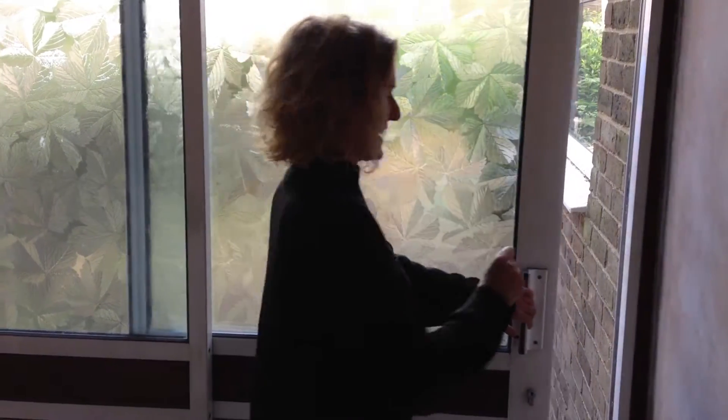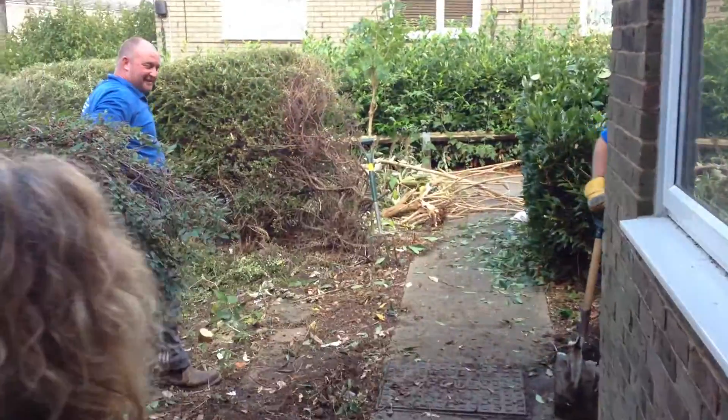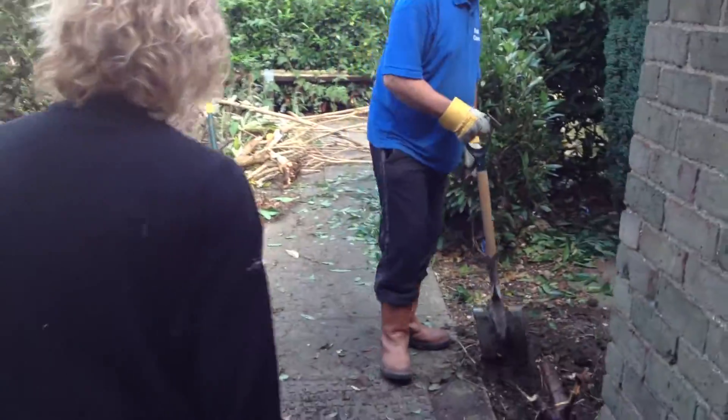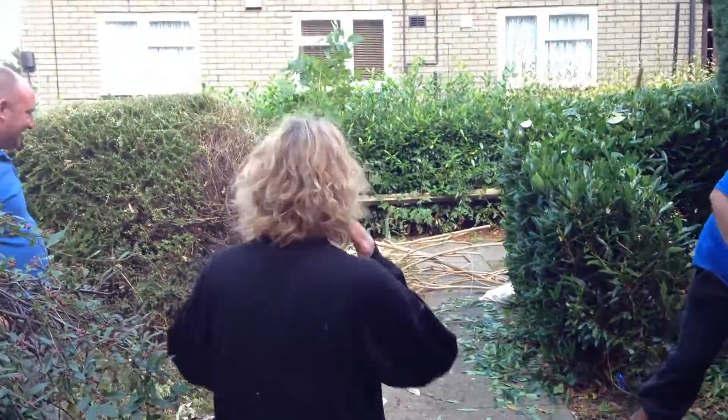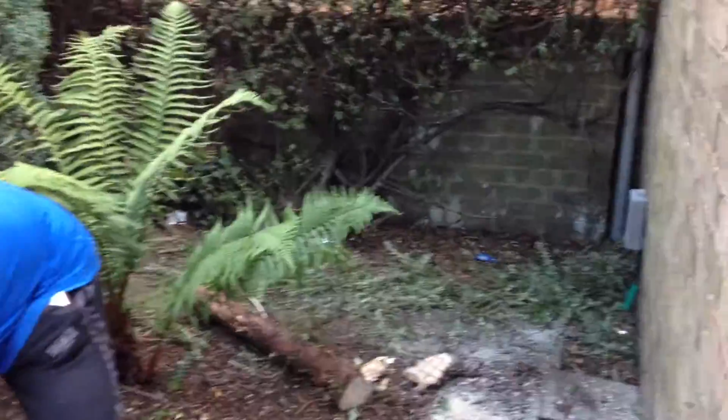And then in the garden, basically, I've realised it's going to be a big job. So I've got the big guns in and Jason is in with the big guns. He's making easy work of the tree stump here and the conifer. Just took that one down there as well. So that's all gone.